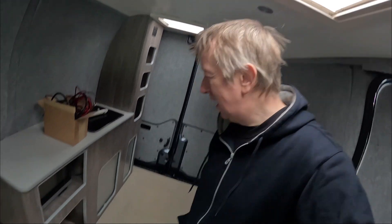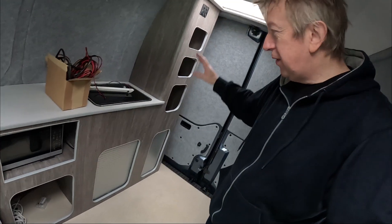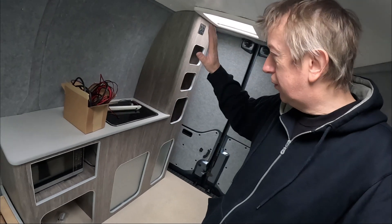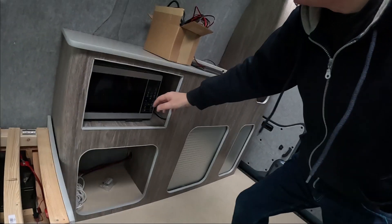Good morning! It's another bright and breezy morning in the van and today's quite a special day because tomorrow I'm going camping in the van. I don't have a bed but I've got most of the basics available — I've got running water, a cooker, and the microwave is installed now.